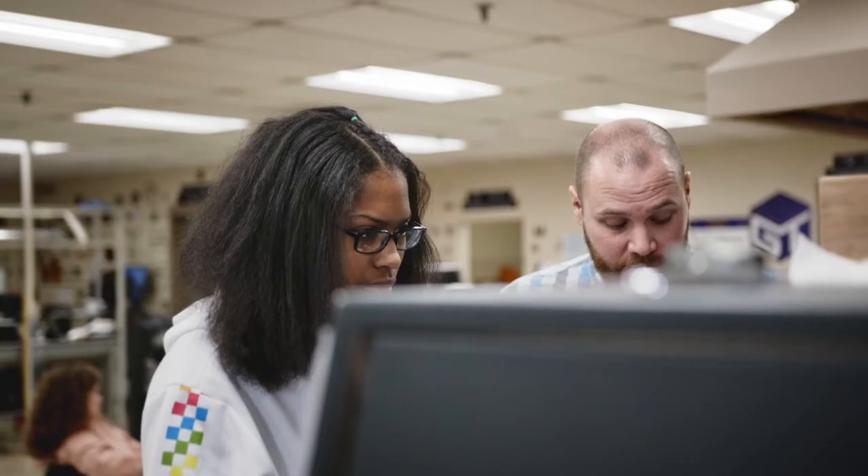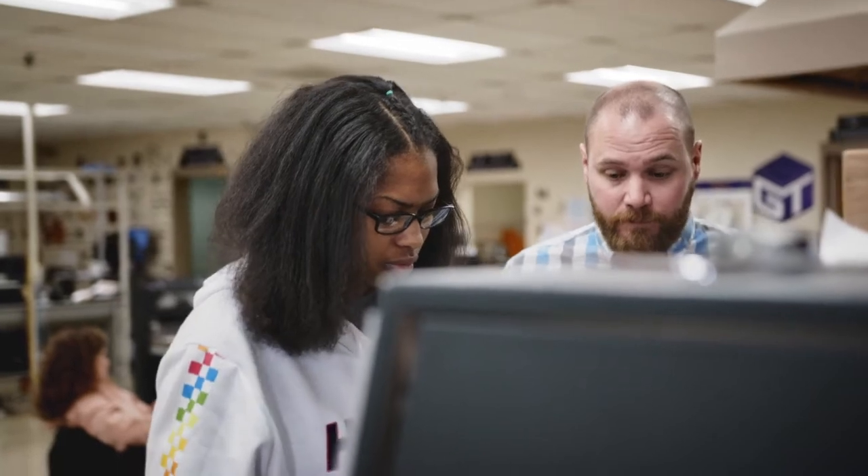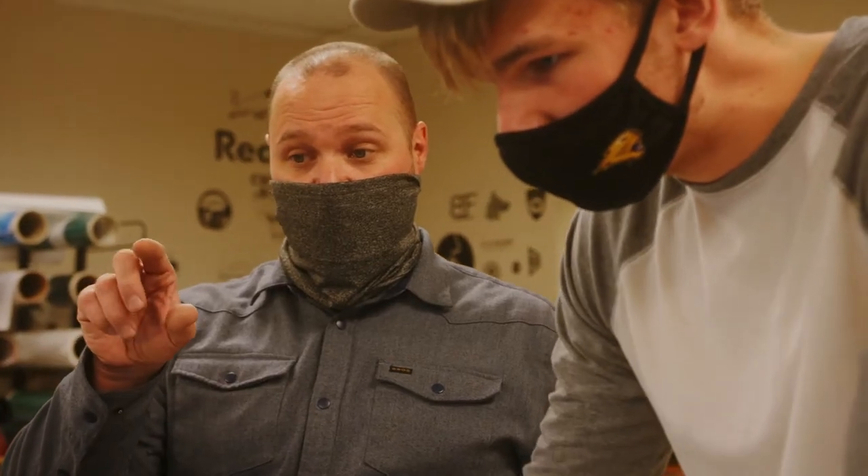Everywhere you look, there's processes and systems, each needing its own guidance, framing, and management. That's where we come in.